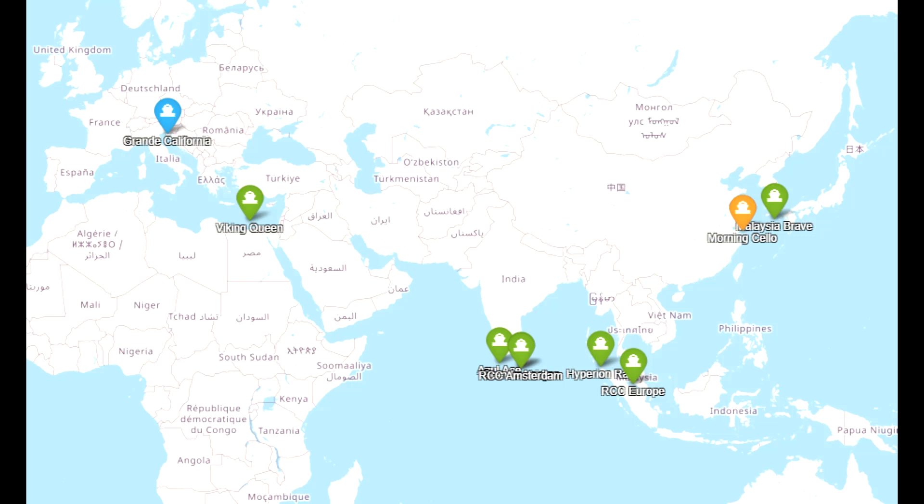Looking into Morning Cello — Morning Cello is not a carrier for the European market. The Malaysia Brave is on the way to Japan. So Morning Cello could be for Great Britain, Australia, maybe Japan if they need another one, or Korea. That is a good sign for other markets.